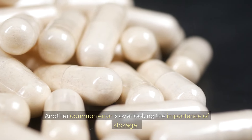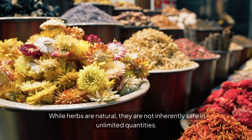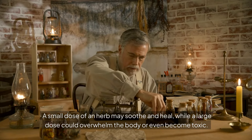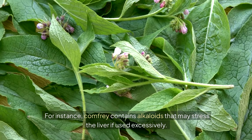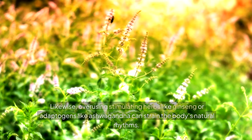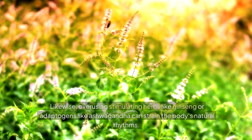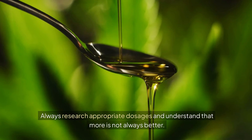Another common error is overlooking the importance of dosage. While herbs are natural, they are not inherently safe in unlimited quantities. A small dose of an herb may soothe and heal, while a large dose could overwhelm the body or even become toxic. For instance, comfrey contains alkaloids that may stress the liver if used excessively. Likewise, overusing stimulating herbs like ginseng or adaptogens like ashwagandha can constrain the body's natural rhythms. Always research appropriate dosages and understand that more is not always better.